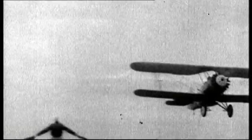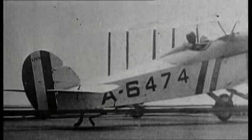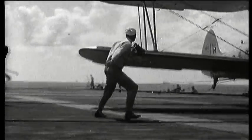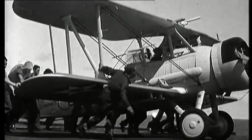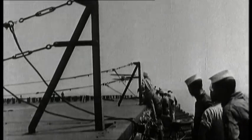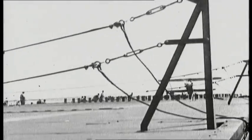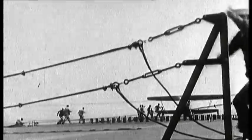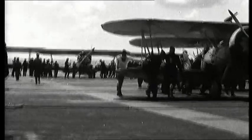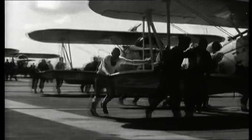To be able to launch and recover aircraft quickly, Captain Reeves introduced the deck park. A plane returning from a mission would be pushed forward to the front of the flight deck. A barrier would then be raised behind the aircraft. If the next aircraft came in and missed the wire, it would hit the barrier, not the airplane. The planes would fill up the front end of the flight deck, then the barrier would be lowered, the airplanes pushed back to the end of the flight deck, rearmed, refueled, and ready for another takeoff and another strike.